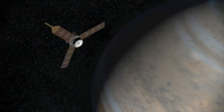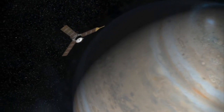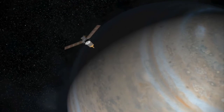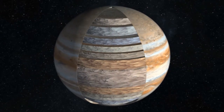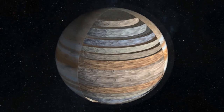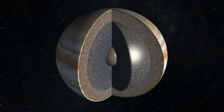Jupiter likely formed first in the solar system, and so how it got its water will give us clues as to how we got our water. Another major science goal is to virtually unwrap Jupiter, to discover if there is a heavy, solid core beneath its swirling, colorful facade.